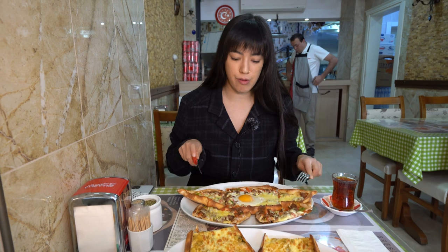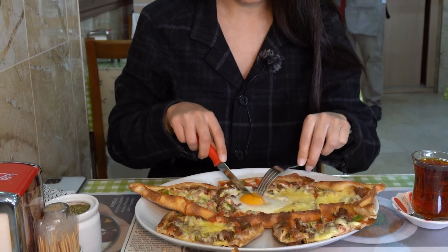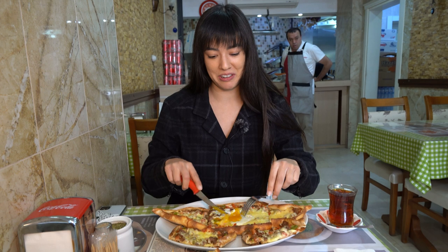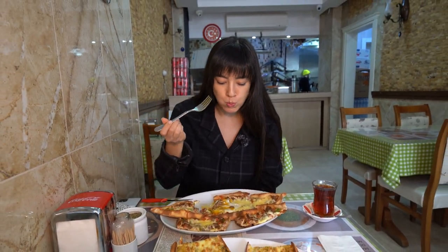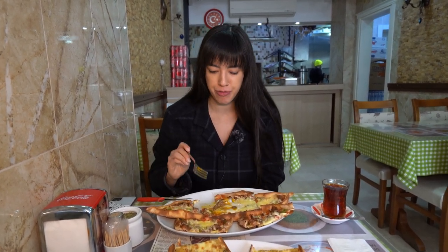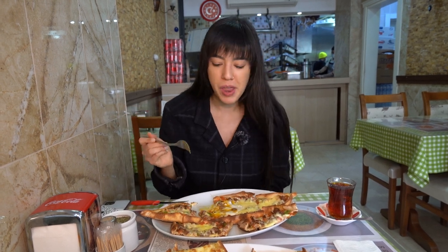I'm going to go for the meat, veggie, and cheese one, and let me just break this yolk. This is looking really, really good — it's fresh-baked right from the oven to the table. The flatbread is really crunchy and fresh. The egg yolk on top is amazing. It tastes really similar to a pizza, but so good.